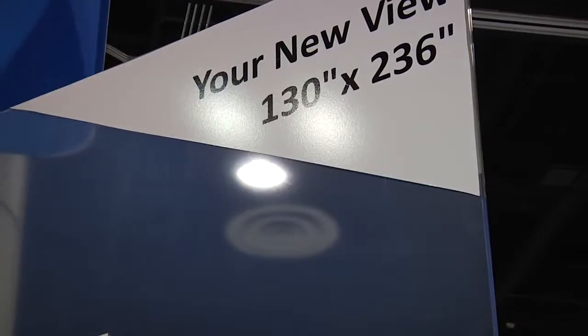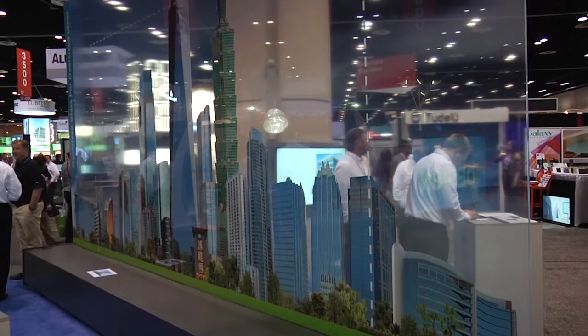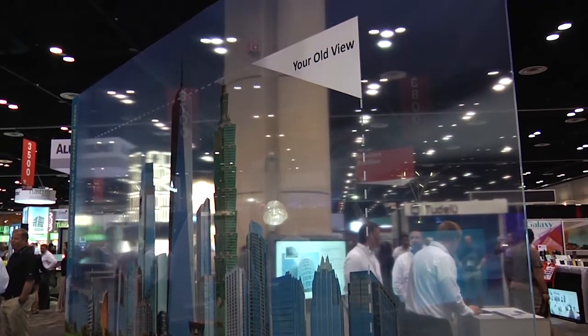We can't talk about what's hot in architectural glass without mentioning the latest in jumbo sizes. Viracon is one of the only U.S.-based fabricators offering these sizes. The company recently completed their oversized facility expansion and production has been keeping them busy. This is really, really large glass — from 130 inches to 236 inches, compared to the historical industry standard of 96 inches by 165 inches. All the equipment is in, the building is done — it was a 300,000 square foot expansion — completed through the winter, and they're ready to go.